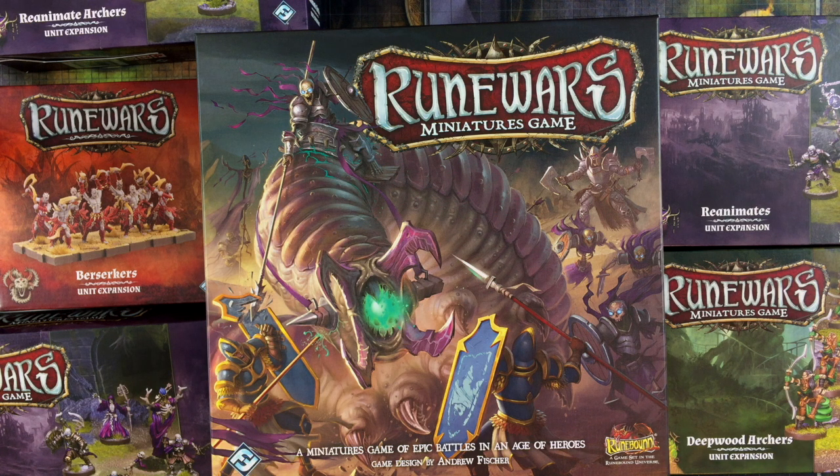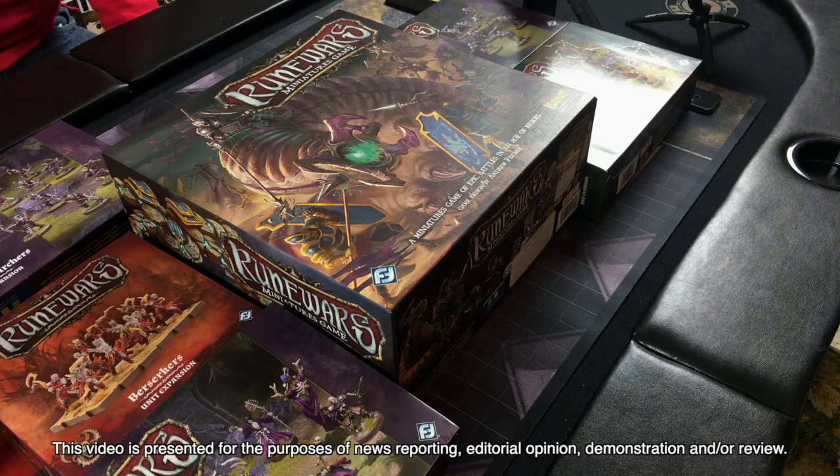RuneWars is described as tactical rank-and-file warfare set in the realm of Taranoth. Not too long ago, Lynn left town for a few days, and while she was gone, I happened to read a Facebook post about how cheap the RuneWars core set was getting on Amazon, and then one thing led to another, and suddenly there's this big pile of RuneWars boxes sitting on the card table.